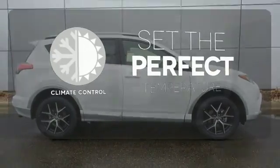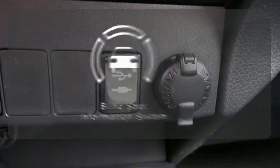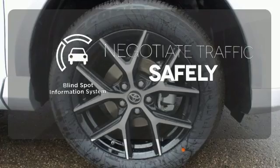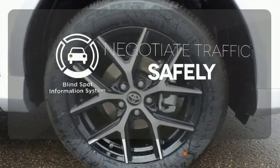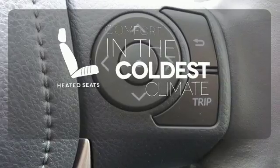The climate control lets you set the temperature exactly where you want it. Safety comes from being aware of your surroundings, and for that, the blind spot indicator can't be beat. The heated seats keep you comfortable no matter how cold it is.